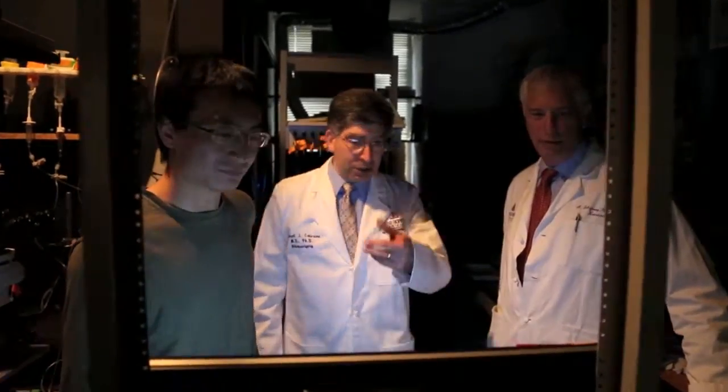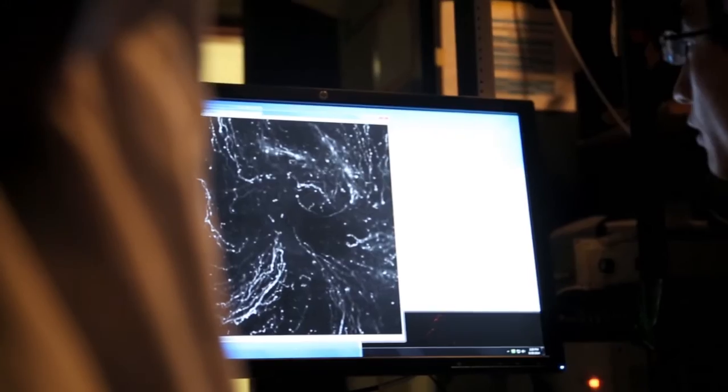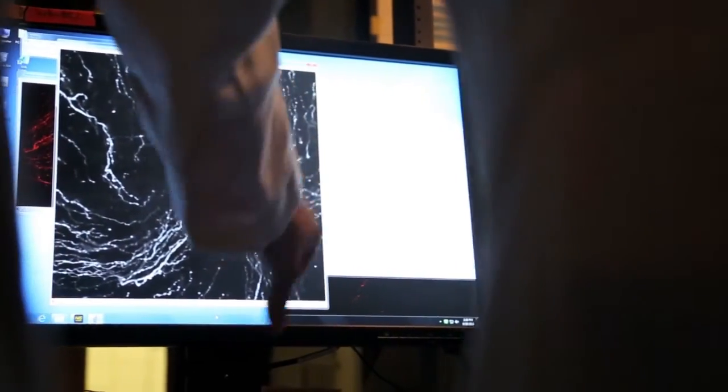My lab is mostly interested in the very earliest events that lead to our perception of pain. We're interested in how nerve endings specialized to detect pain — neurons called nociceptors — process environmental stimuli that are indicative of tissue damage or capable of causing pain. That spans everything from identifying specific molecules expressed only in those neurons that confer upon them the ability to detect painful stimuli like capsaicin, the pungent ingredient in hot chili peppers, or a hot stove top. These are very specialized molecules that mediate that transduction event, and we're interested in identifying and understanding them.